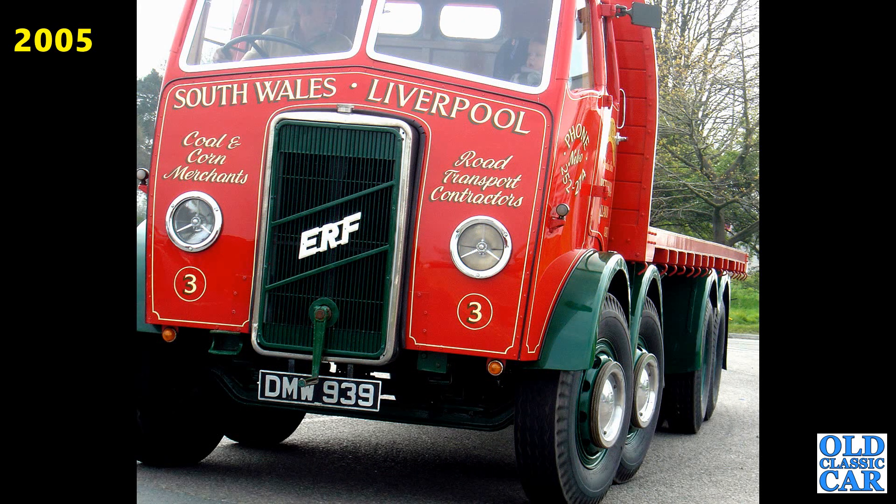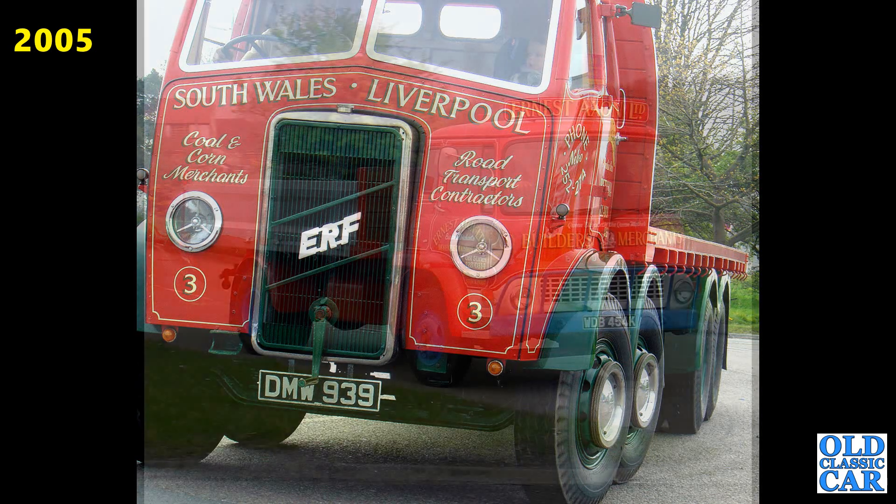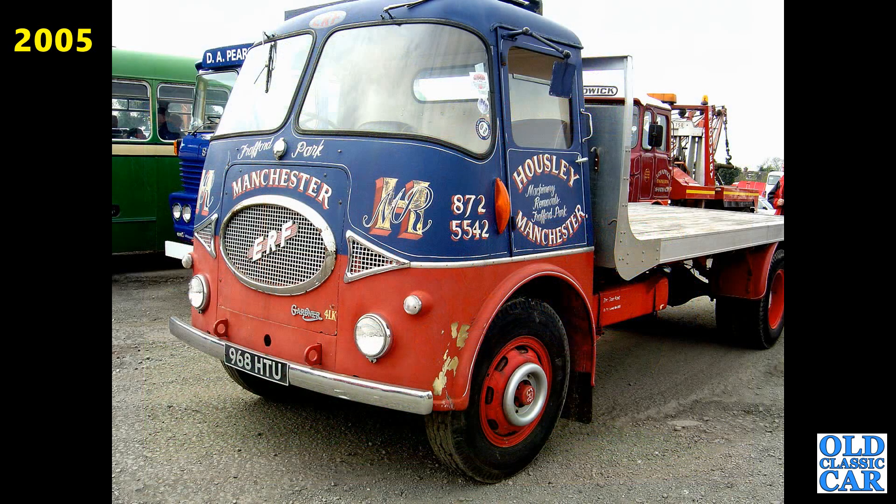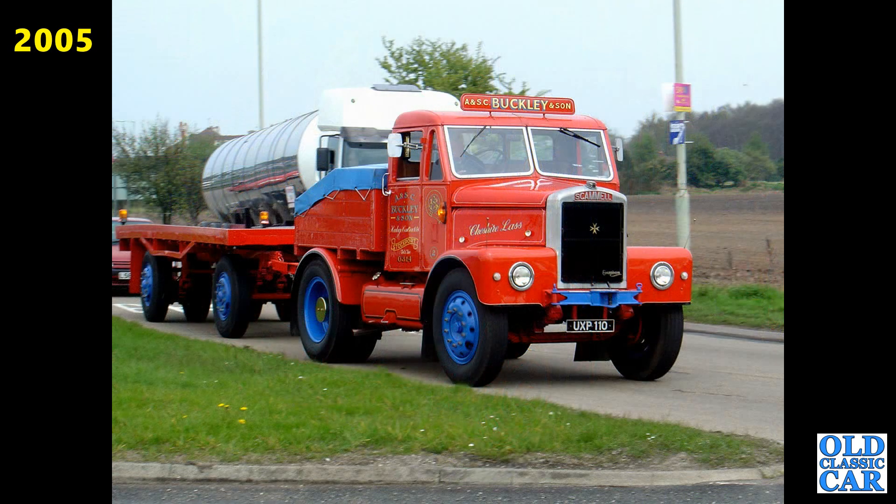If you recognise any of these vehicles or know where they are now, please pop a note into the comments. Here we've got a Bedford TK from 1971 to 1972-ish. A classic lorry here from ERF 968HTU, that's a Manchester registration — an ERF KV from 1959. Very original looking sign writing on there. We've got the Cheshire Lass, a Scammell — that's a 1956 Scammell Highwayman.